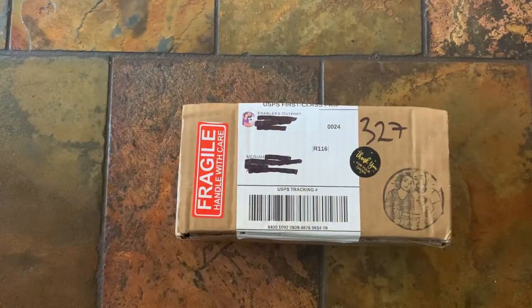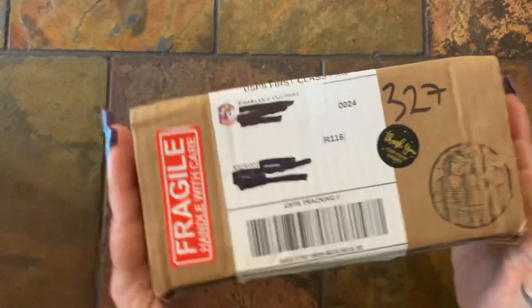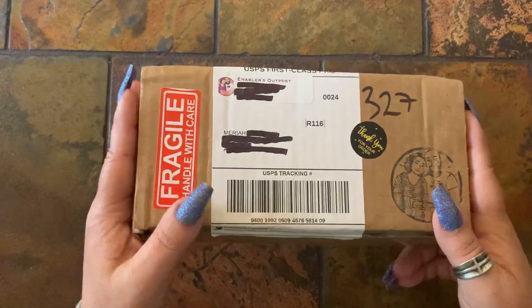Hey y'all, welcome to my channel. My name is Mariah and I hope you're all doing well. I have a quick unboxing video today from Enablers Outpost.